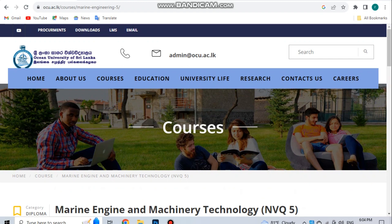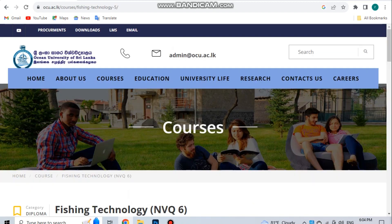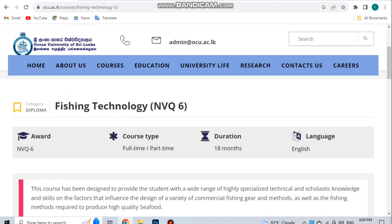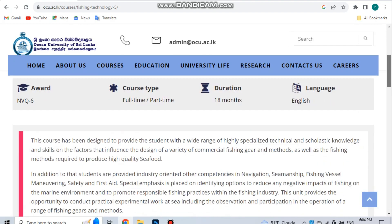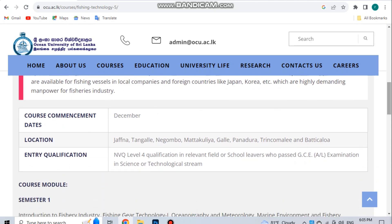This is Maritime Transportation Logistics, also called Fishing Technology NVQ Level 6. The program covers Fishing Vessel Maneuvering, Safety and First Aid, Navigation, and Seamanship. The course commencement date is 20 December. Locations include Japan, Angle, Ngambu, Matakuri, Ghol, Phantho, Rengkombi, and Batik.